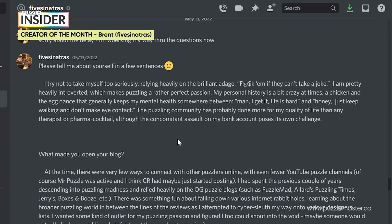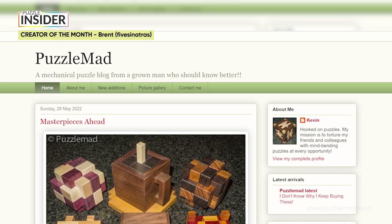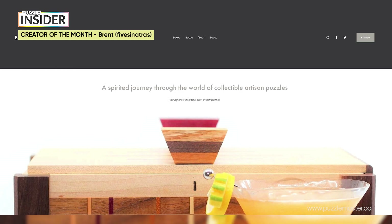So far I've only featured puzzle video creators on here, but the OG puzzle content creators were actually puzzle bloggers. Today I hosted Brent from 5 Sinatras, one of the newer puzzle bloggers that doesn't fail to entertain. Brent is an easy-going, introverted, and funny person. He has helped a lot of people get into the puzzle niche, and his recommendations are actually read by many puzzlers. After reading a lot of OG puzzle blogs like Puzzle Mad, Allard's Puzzling Times, Jerry's Puzzle Blog, and Boxes and Booze, Brent fell into the rabbit hole of puzzling.